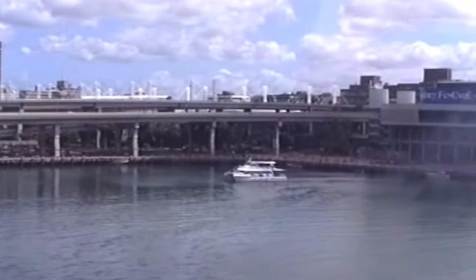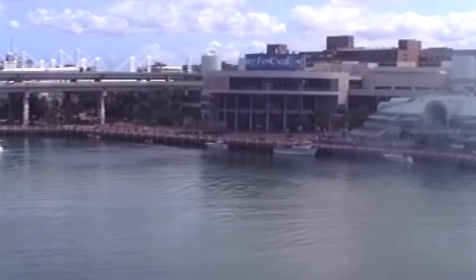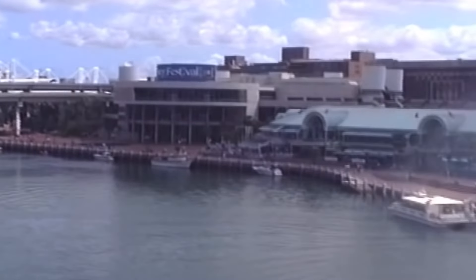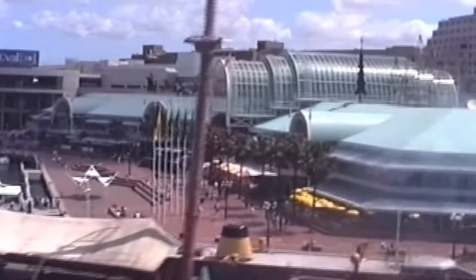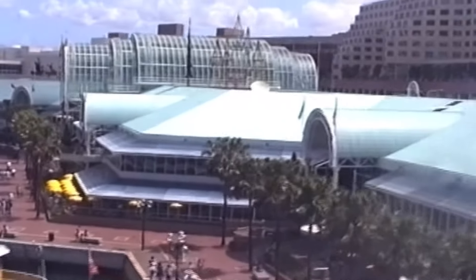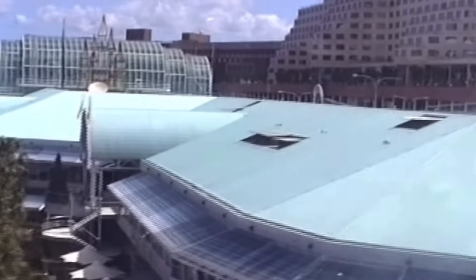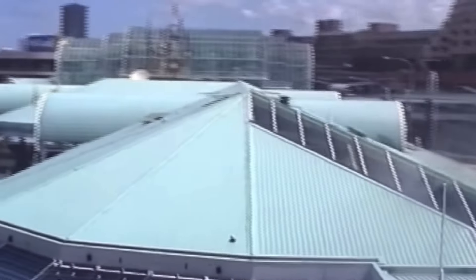That sums up the Sydney Monorail and what went wrong. Let me know if you enjoyed this video, as it took quite a few days to make. Leave your opinions in the comments — do you think the monorail should have remained open or was closure the right call? A massive shout-out to the original owners of any photos or videos used; the only photos that are the presenter's own are those of himself in the monorail vehicle. Original links will be in the description below.